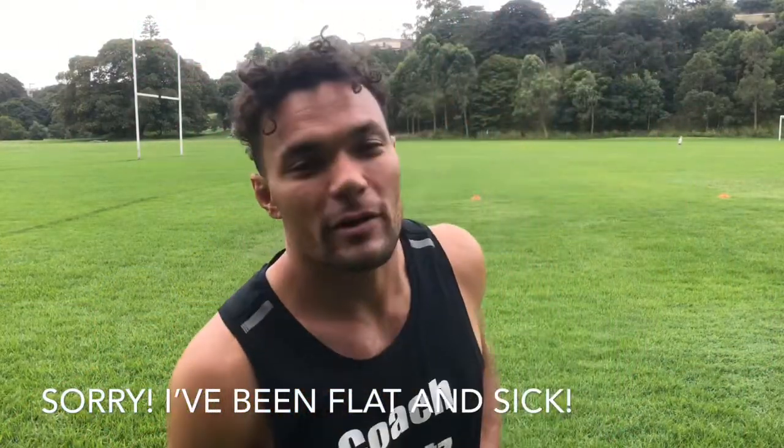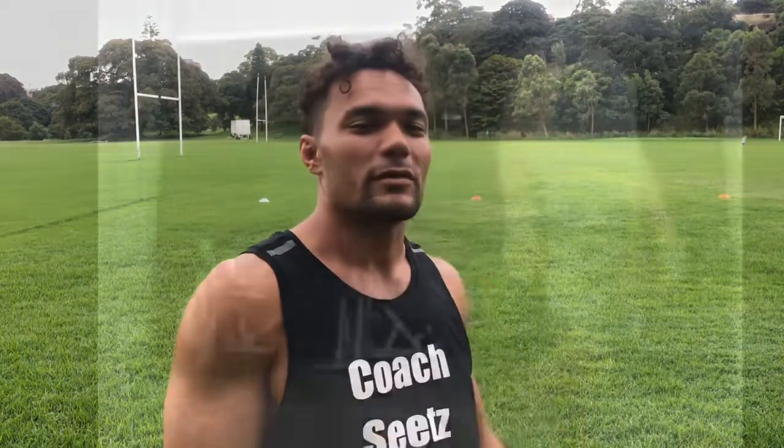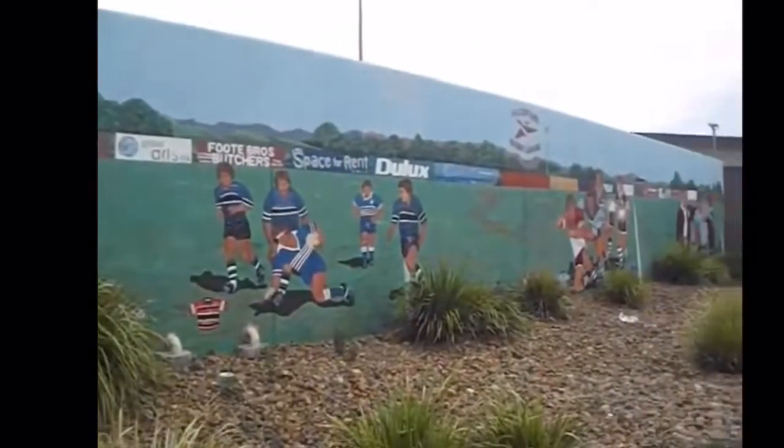Coach C here. Today we're working on quick play the ball, finding your front and just getting your team on the front foot. Today helping me out here on the North Ipswich Reserve, I've got Jets player Richard Pandia.